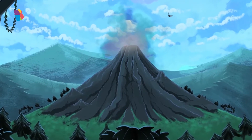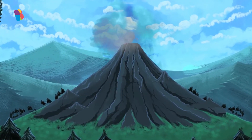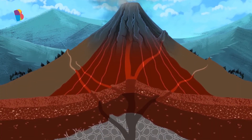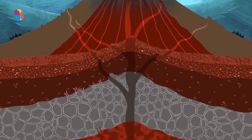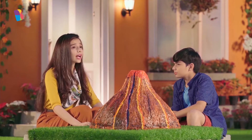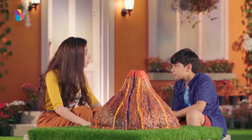Varun, what do you think is deep inside the earth? Rocks and dirt? Yes, you are right. But what about even further down? Like really, really far below the ground? Hmm, I don't know. Just more rocks and dirt?